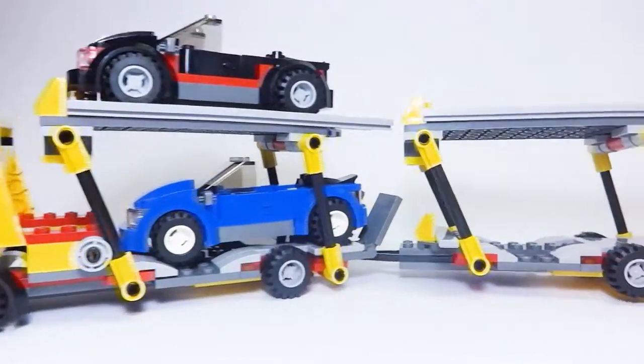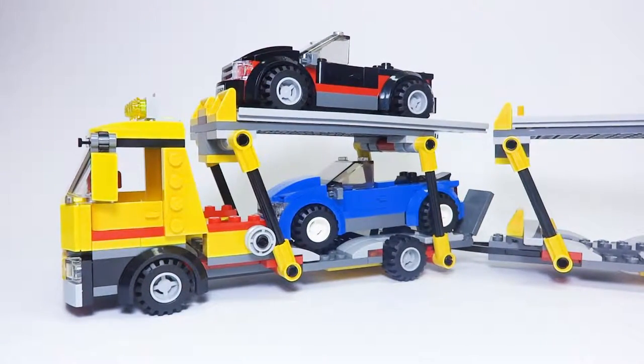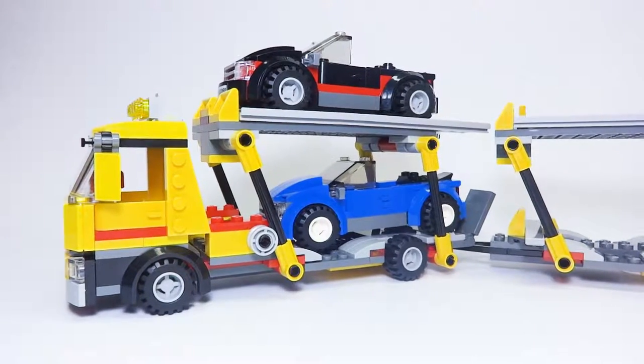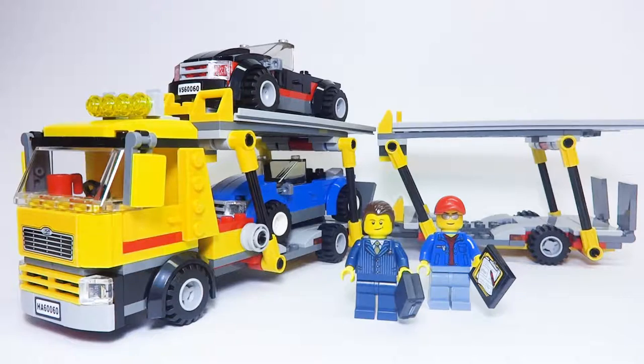That's a look at the main set — overall a really nice build. I really love how realistic this set is. I think it's one of my favorite LEGO City sets, especially from the 2014 line, and probably one of my top five favorites ever. It just gives you so much for the size of the set, and it's a really cool build. Thanks for watching this review of the 2014 LEGO City Auto Transporter, set 60060. If you enjoyed this video, be sure to give it a thumbs up below and subscribe for more videos. Thanks for watching, and see you in the next video.